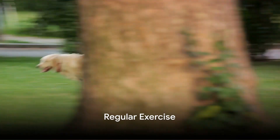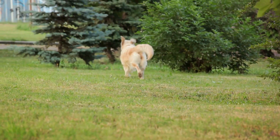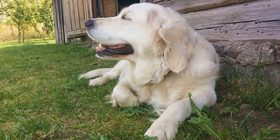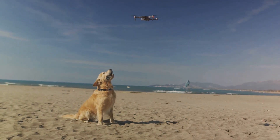Regular exercise not only keeps your Golden Retriever physically healthy but also promotes mental well-being. Dogs that are mentally and physically stimulated are less likely to experience stress-related shedding. Engage your dog in activities they enjoy such as walks, fetch, or puzzle toys.